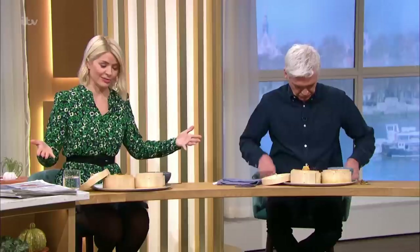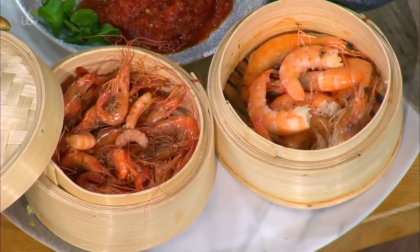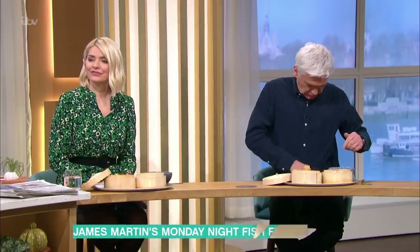Look at this, what's in front of us. Tell us what's here. Well, I'm having a beer first of all, because what I'm going to do is steamed prawns in beer.